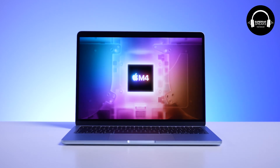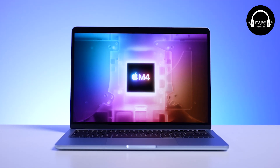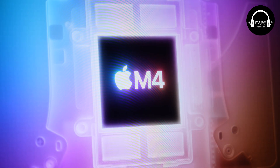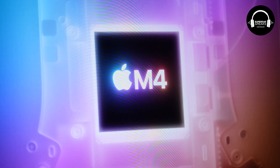The MacBook Air M4. In my opinion, this is the best deal Apple has to offer right now. It's the world's most popular laptop, and I think it's gonna be even more popular. The design is the same, but you've got a new sky blue color. It's obviously powered by the M4 chip, which means it's gonna have excellent performance, very efficient as well, so it's gonna have up to 18 hours of battery life.